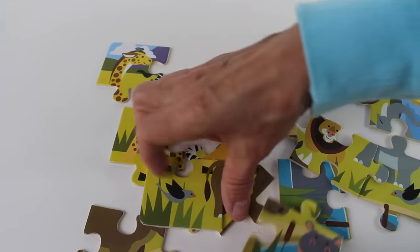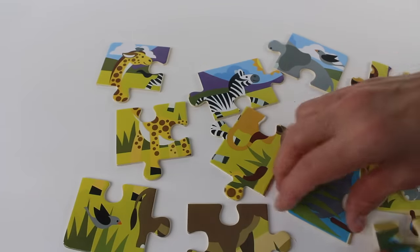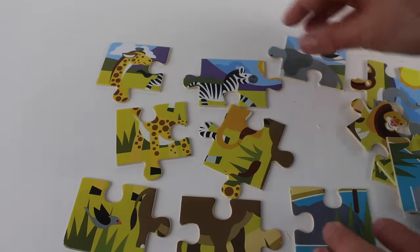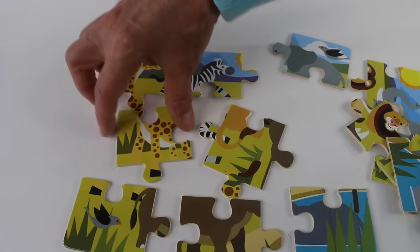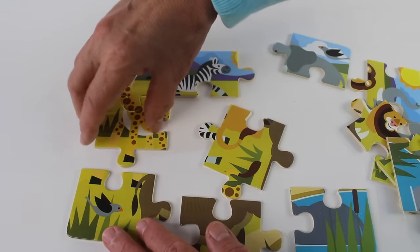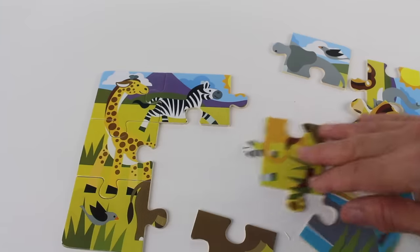Here is another corner piece, and we need one more corner piece — there it is, I found the last corner piece. Oh look, this is the zebra, it goes here. And here is the giraffe, this piece goes here. This one fits together quite well, there we go.